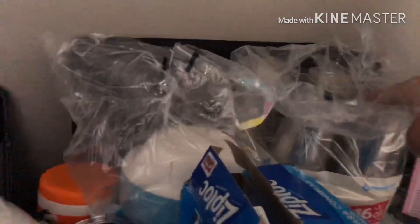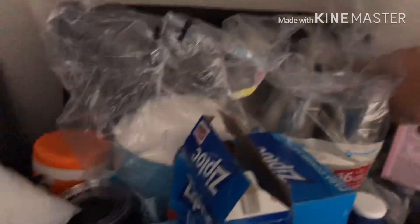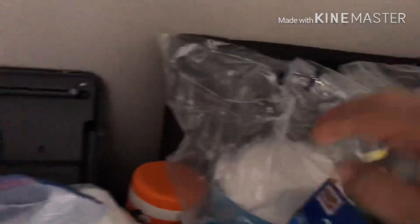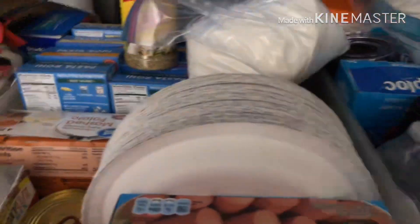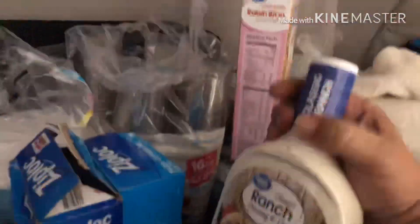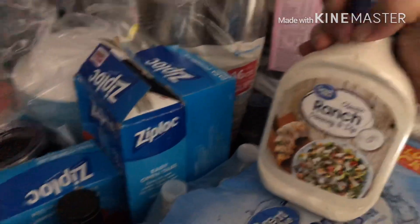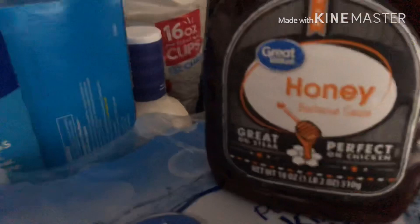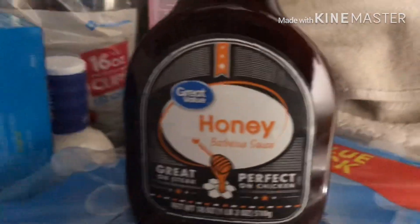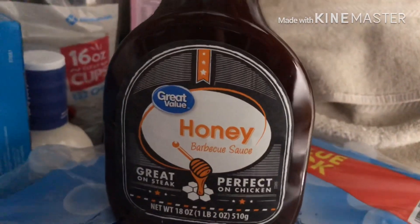We have cups so when we want to have something to drink - milk or something like that - we got some bowls. We have paper plates because that's what I use, it's easier to get rid of. We got some ranch dressing to dip the chicken in, and we have barbecue sauce - I'm probably going to use that today. This is the Walmart kind because I'm real stingy - if I can get it at a cheaper price, that's what I get.